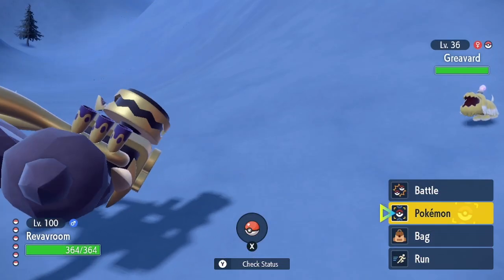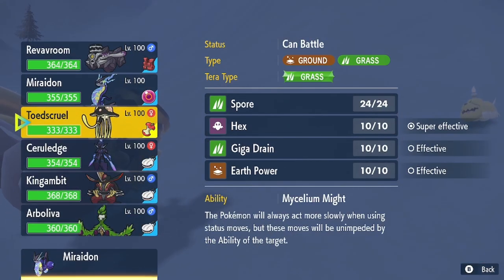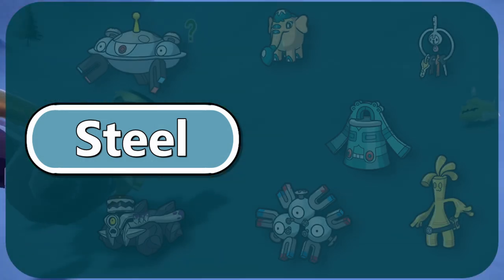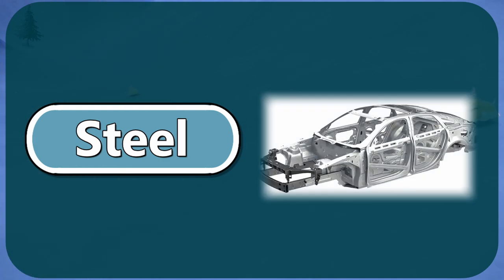Its natural behavior draws an accurate parallel to a real engine. It moves from chassis to chassis, burning fuel for locomotion. The steel/poison typing is a fitting choice. We're used to steel type being used for anything inorganic or made of metals. Cars are primarily made out of steel, with steel also being used in the protective frames of the car.